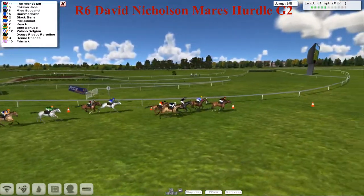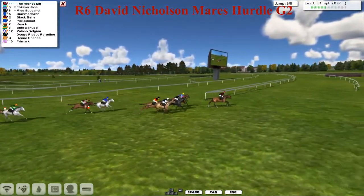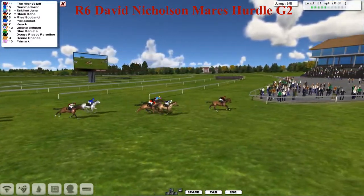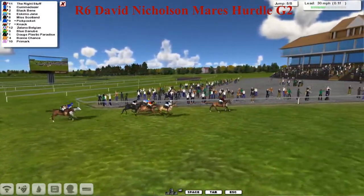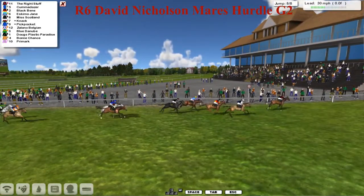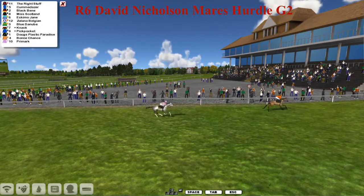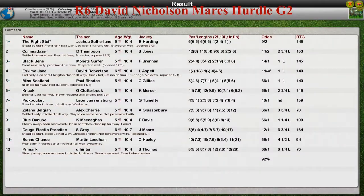Black Benny's got nothing left, but the Right Stuff starts to pull away now. Looks like it's going to be the first one of the day for Joshua Sutherland — the Right Stuff is going to take this inside the final half furlong. The Right Stuff starts to pull away, takes it well. The David Nicholson Mayor's Hurdle goes to the Right Stuff for Joshua Sutherland. Kummer Datha in second, Black Benny was third. Joshua Sutherland gets off the mark with the Right Stuff. The second was Kummer Datha for Darren Thompson, third was Black Benny for Molly at Surfer, fourth was Eskimo Jane for David Robertson, fifth was Miss Scotland for Paul Rhodes, and a really poor attempt by Doug's Plastic Paradise.